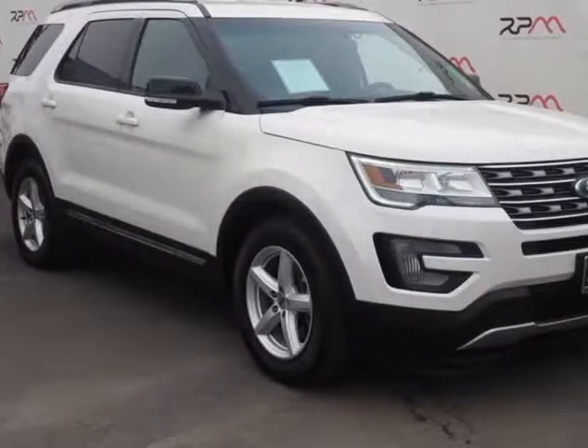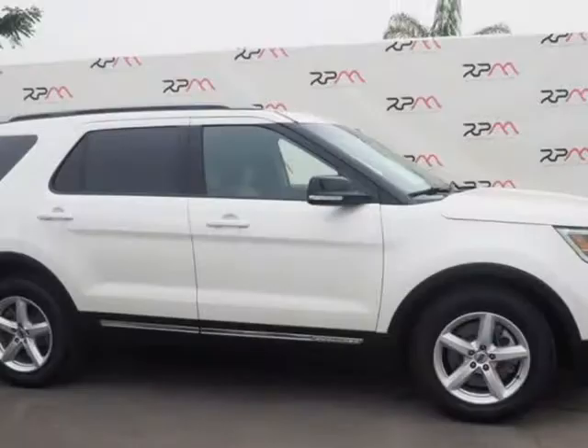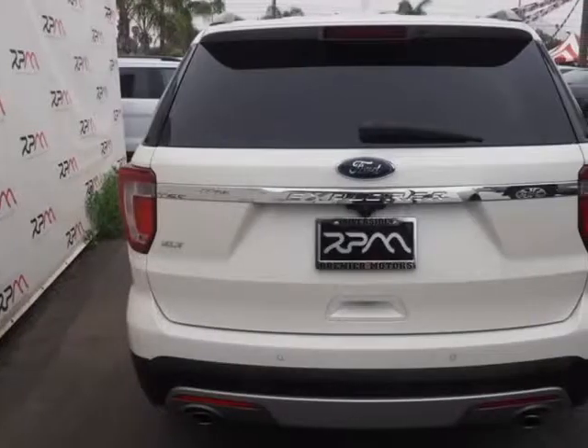This 2016 Ford Explorer is brought to you by Riverside Premier Motors INC. Carfax One Owner, Clean Carfax. Oxford White 2016 Ford Explorer XLT FWD, 6-Speed Automatic with Select Shift, 3.5L V6 Cylinder SMPI.